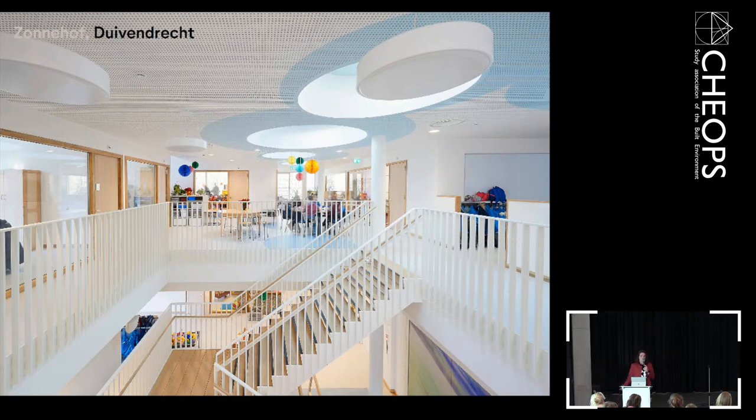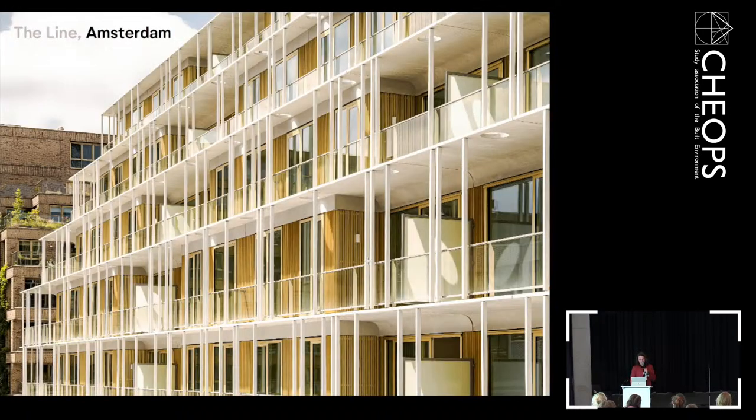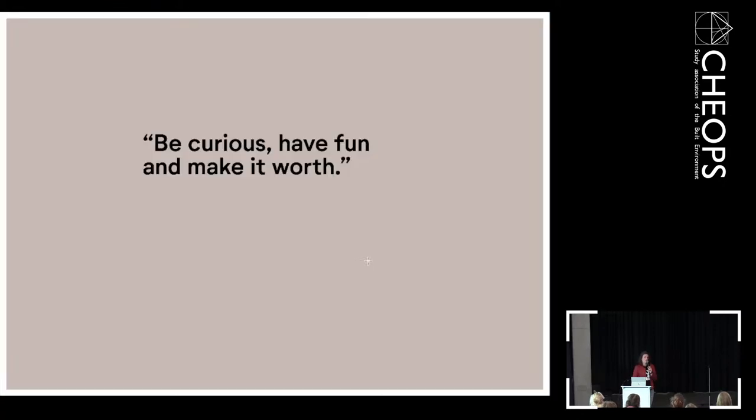You don't make architecture for yourself — you make it for young and older people, for different people. What I really like about being an architect is that I can create a place that brings people together. At Orange we do quite different projects — nothing is the same. The scale, materials, colors, and story are different every time. Don't be an architect just to make icons. Sometimes it's necessary and really nice, but it's not where you need to start. Be curious, have fun, and make it work.